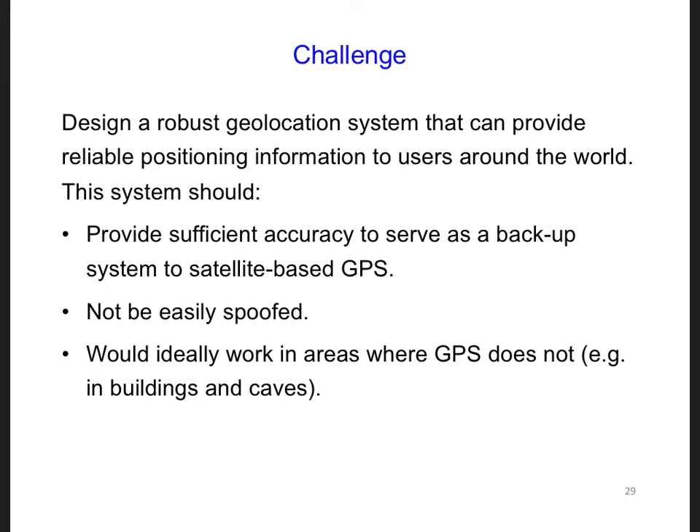Let's consider what is needed to spoof a signal. To spoof a signal, we have to transmit a signal that is stronger than the real signal. But we know that huge antennas are needed to transmit VLF signals, so it would be very hard to spoof VLF signals.